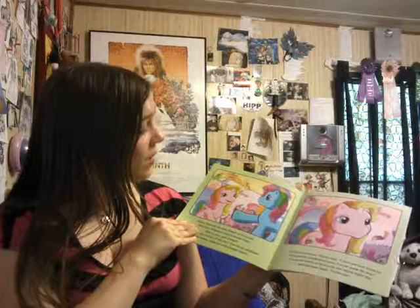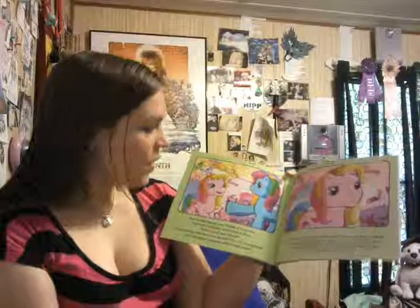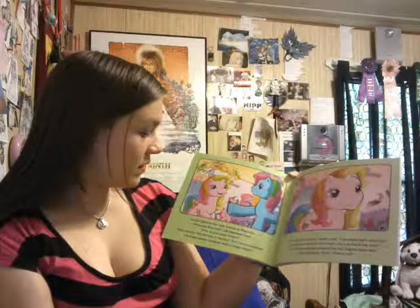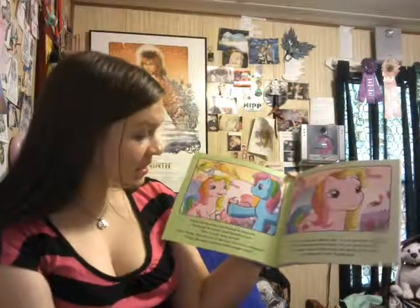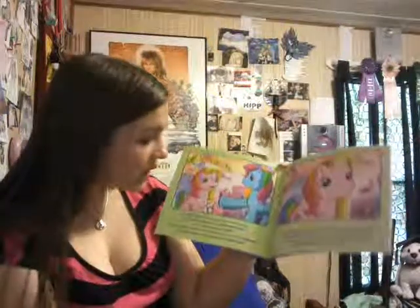Oh hi, Earth Pony Rainbow Dash. I'm sure you all know that Rainbow Dash wasn't always such a high flyer, or so full of attitude. Rarity followed her new friends to Ponyville. 'Welcome, Breezies,' said Rainbow Dash. 'Who was your new friend?'